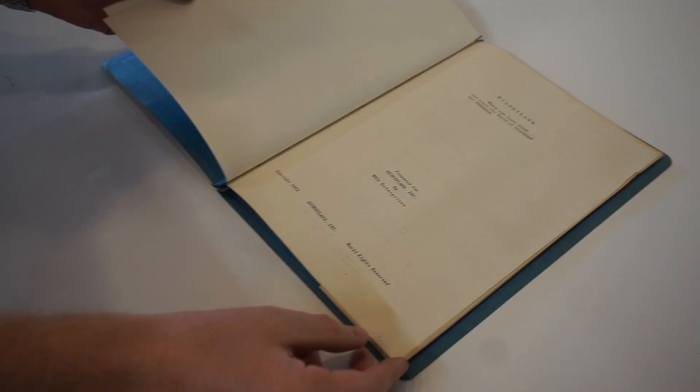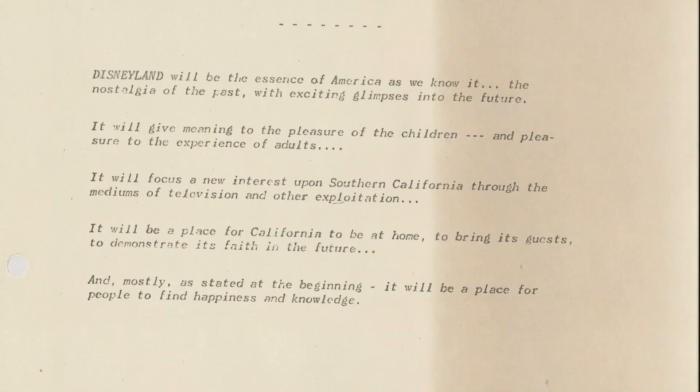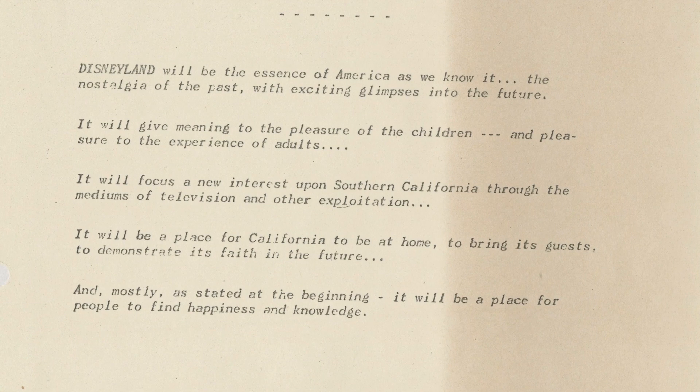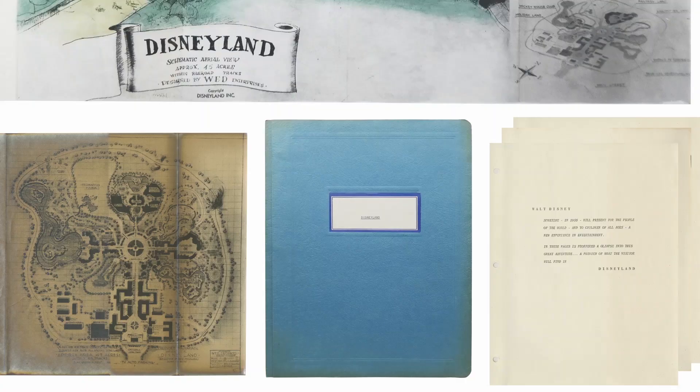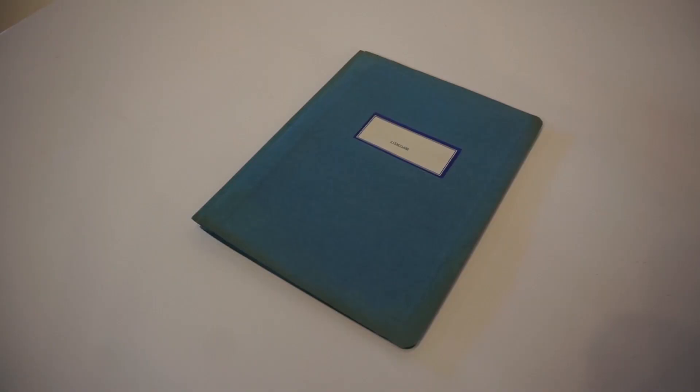These packets are incredibly rare and it is unknown how many were created in 1953 and how few still survive today. The prospectus packets are well known in the history of Disneyland's creation and offer a beautiful archive of information on Walt's original plans for the park. If these prospectus packets were not created, it is possible that Disneyland itself would not have received the funding it needed in order to be built.